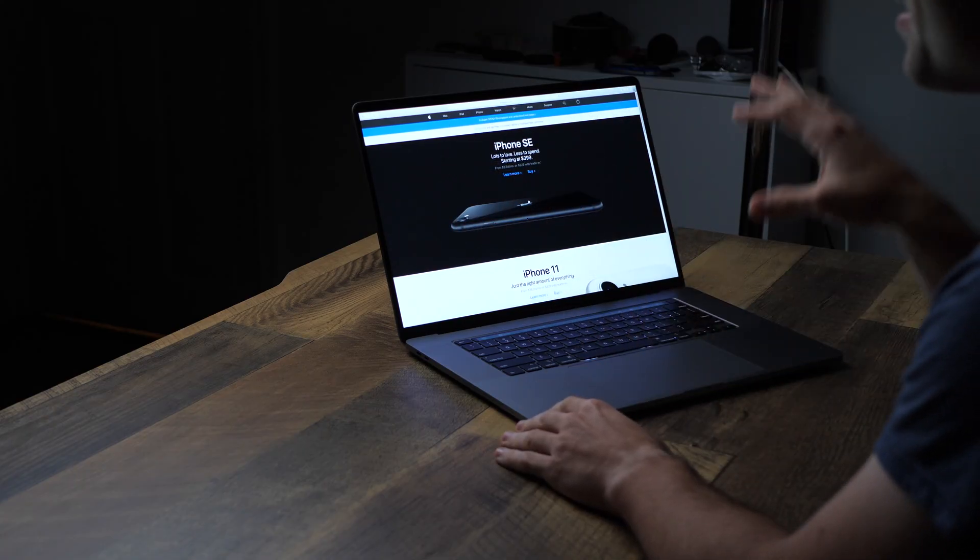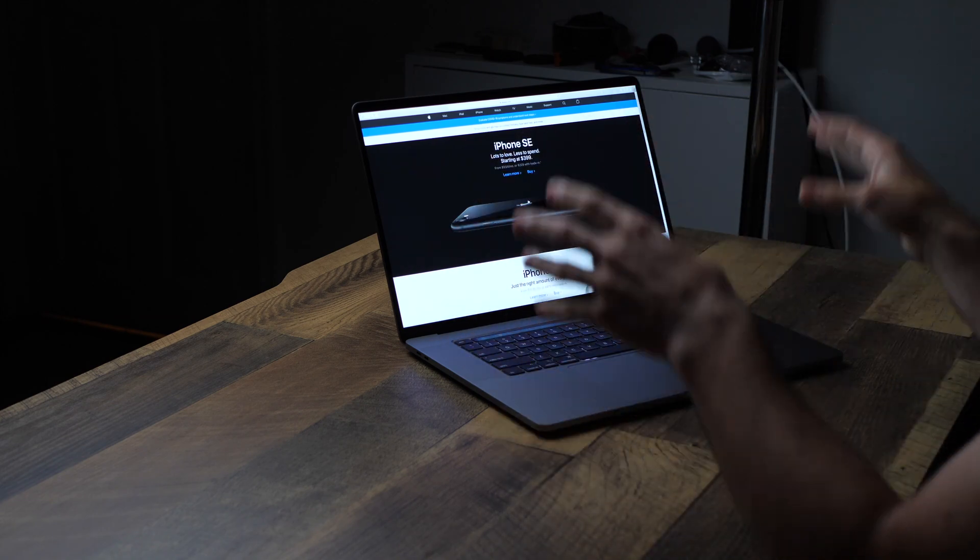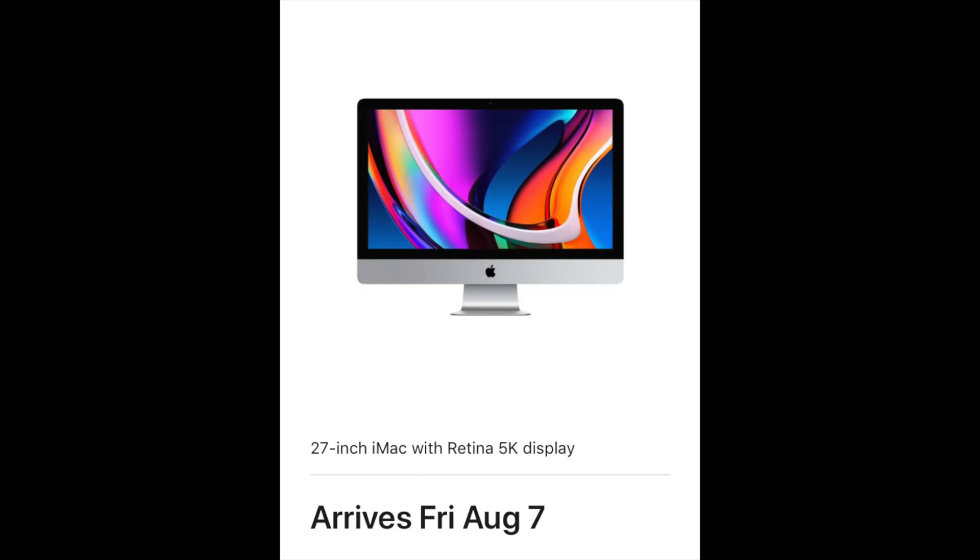So what we're going to do today, let's hop right into it and see which ones they got — what are our options, what upgrade path do we have, and are they worth buying? Which one — spoilers — I did pre-order one. Which one did I pre-order? And which one would I recommend that you pre-order if you have to have one right now? So let's get to it.